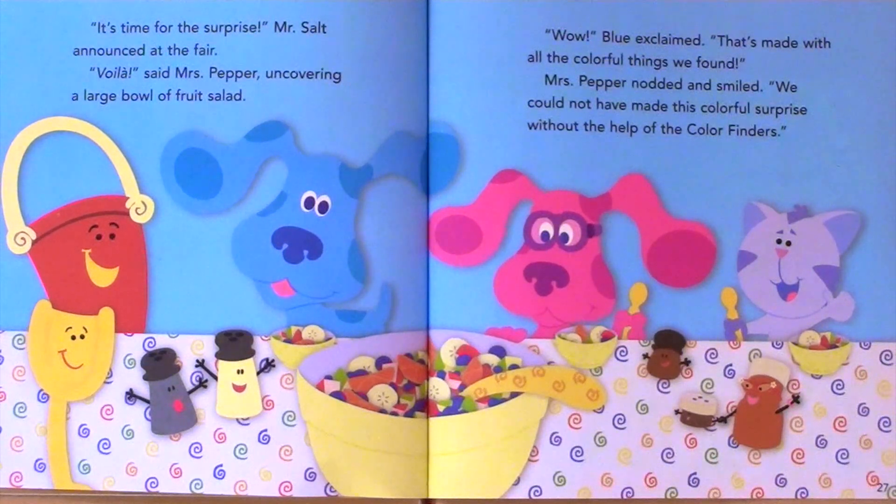We could not have made this colorful surprise without the help of the color finders.